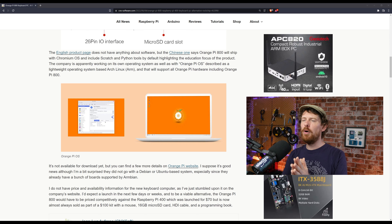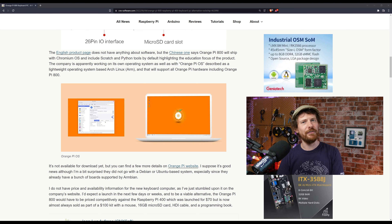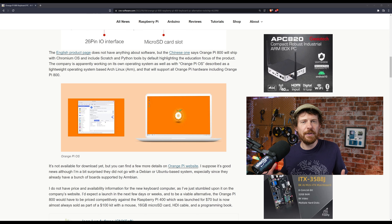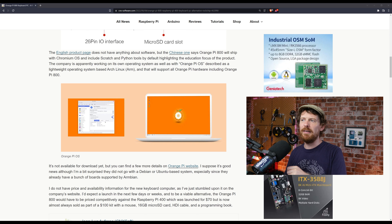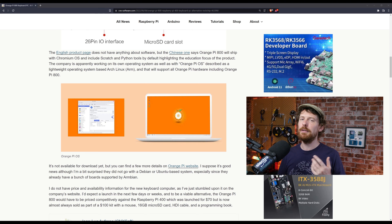It's going to include Scratch and Python, highlighting the education focus of the product. It's kind of weird — you'd imagine them to stick with something Linux-based like Ubuntu or Debian, but they're choosing not to. Apparently an Orange Pi OS is also on the horizon, which I'm happy about, though Orange Pi aren't necessarily brilliant at documenting how their software works, so hopefully that'll change. There's no price for this yet — it's something Orange Pi have just put on the website with more details to come.